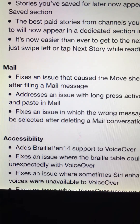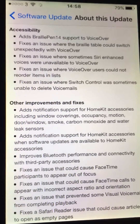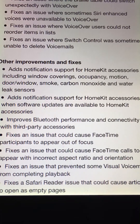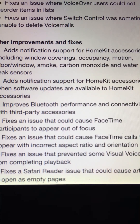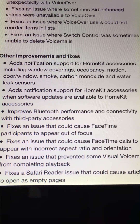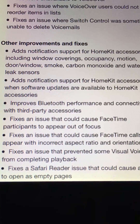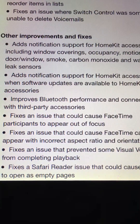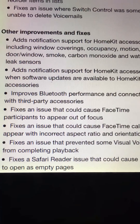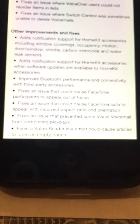There are new improvements in Music, News, and Mail. It fixes and adds notification support for HomeKit accessories including window plugins, motion sensors, door windows, smoke detectors, carbon monoxide detectors, and water sensors. It also improves Bluetooth performance with third-party accessories, fixes an issue that could cause FaceTime participants to appear out of focus, and fixes an issue that could cause FaceTime calls to appear with incorrect aspect ratio and orientation.